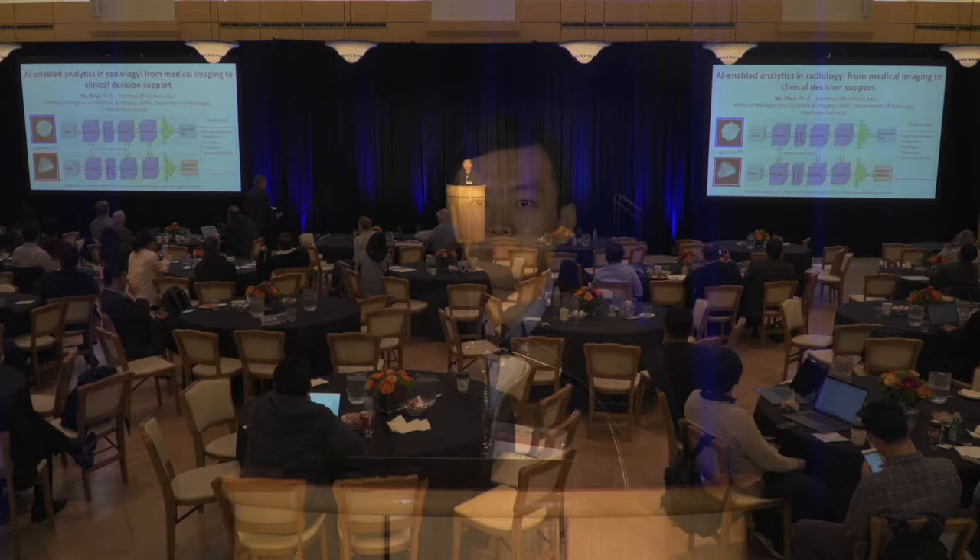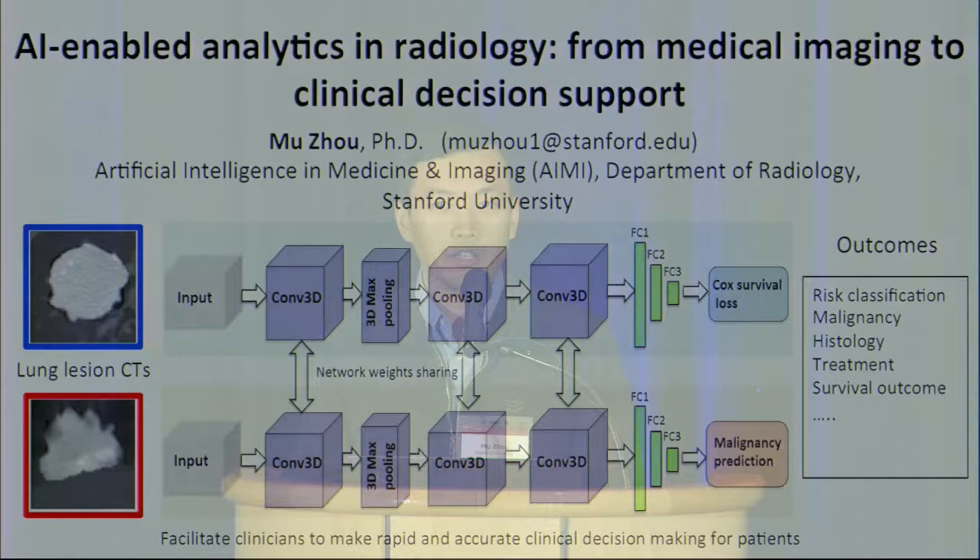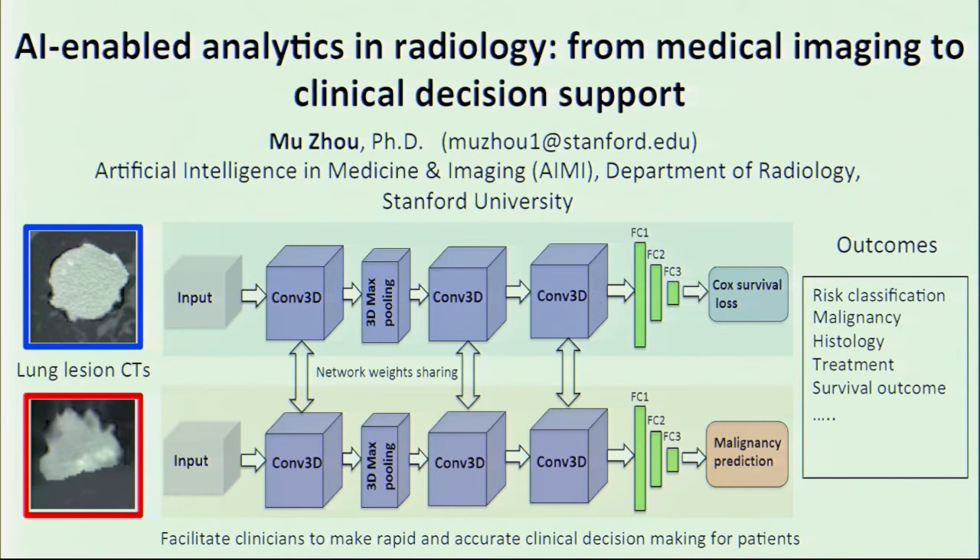Hello, I'm Mu Zhao. I'm a research fellow at the Department of Radiology Medical School. This is a collaborative research project developing convolutional neural networks to predict lung cancer patient outcomes such as survival. We would like to integrate deep learning techniques into the medical imaging domain. My interest is in developing machine learning and medical imaging applications. You're welcome to come to our poster if you are interested.